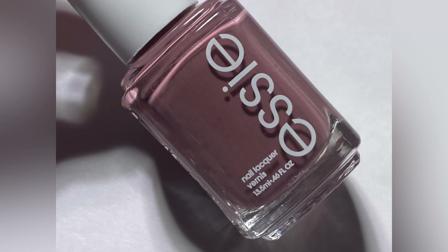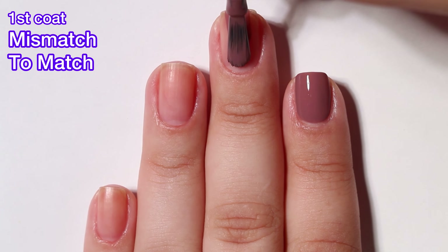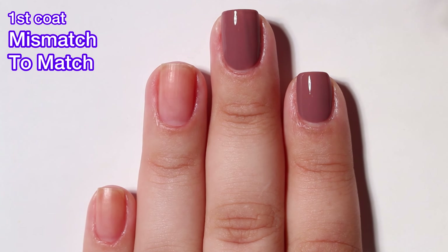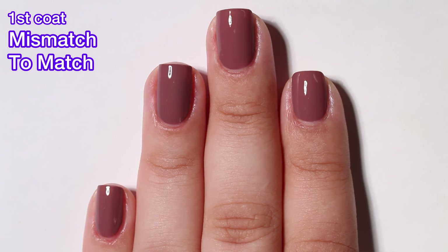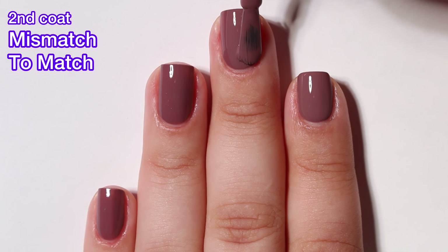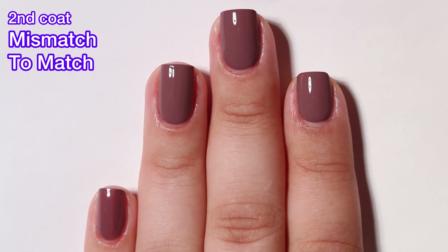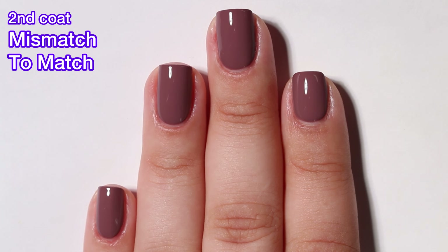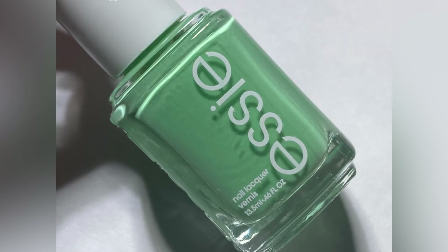First up we have Mismatch to Match and this is a warm raisin taupe. This one has a really beautiful formula — very easy to work with and very opaque. I got it completely opaque in two coats but I think if you put on a thick enough first coat you should be able to get it in just one. I like this shade but I feel like Essie has been doing a lot of shades like this. They did a lot of them in 2023 and I was hoping they would move away from them in 2024, but it doesn't look like that's happening. It's a pretty shade, I'm just over it. I want more color instead of more different types of brown.